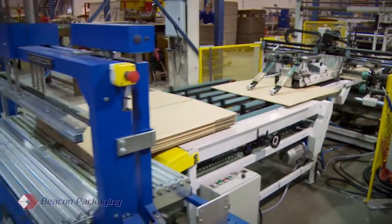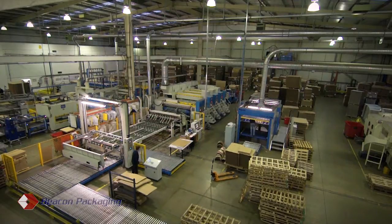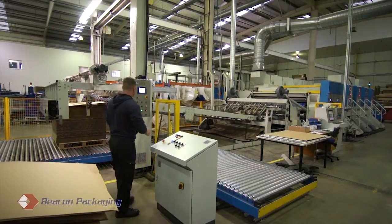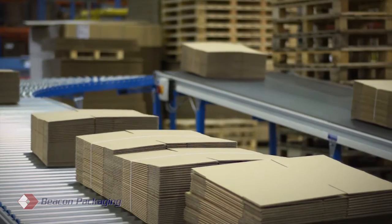Beacon Packaging's extensive equipment portfolio incorporates two casemakers, three automatic die cutters, one three-color printer-slotter rotary die cutter, and a full range of finishing equipment, including a fully automatic gluer and fully automatic stitcher.